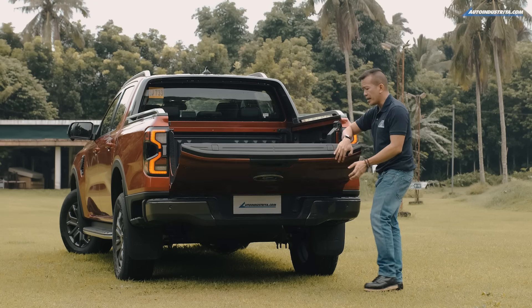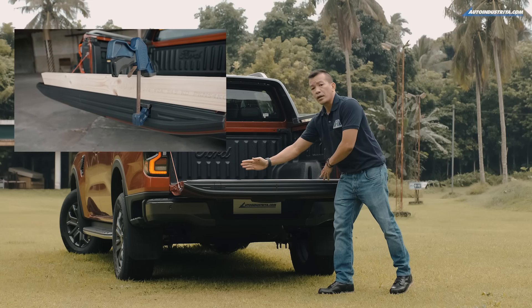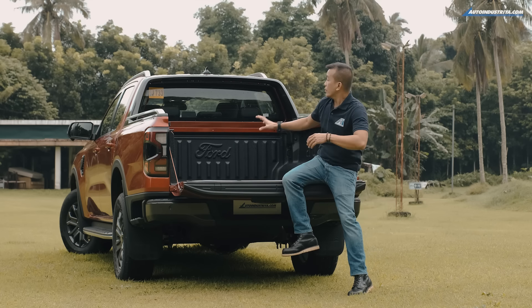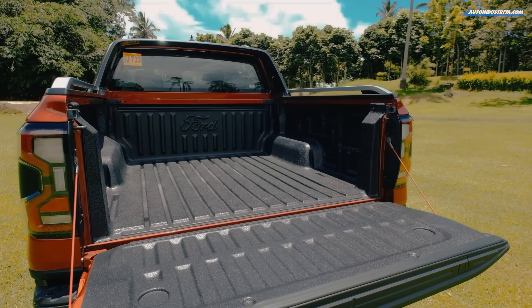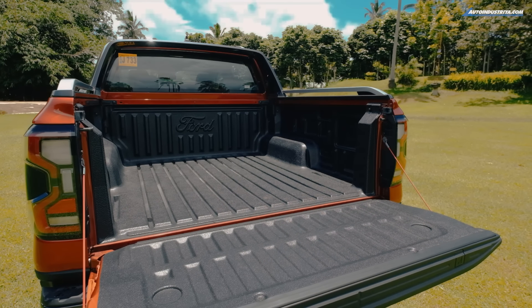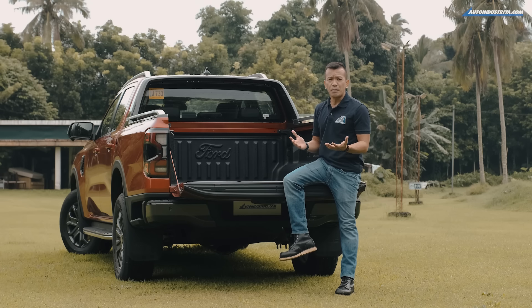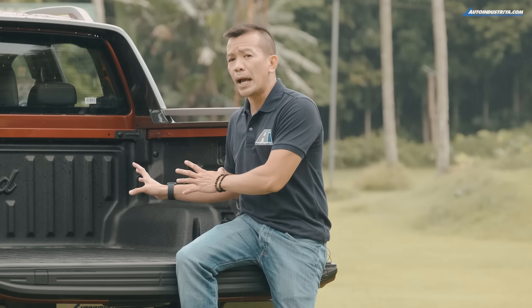If you look at the top of the tailgate, it has clamp pockets so you can measure and cut things securely on top of the tailgate. You also have six multiple tie-down points. The bed is more spacious now — it measures 55x55, so you can fit in pallets measuring 1,200x800mm.